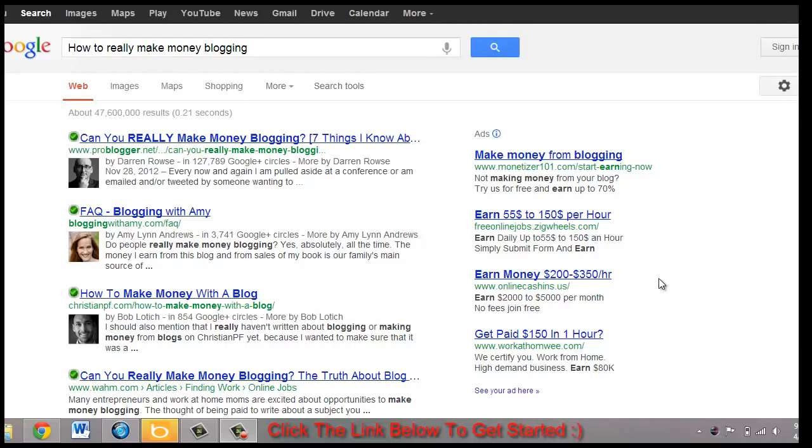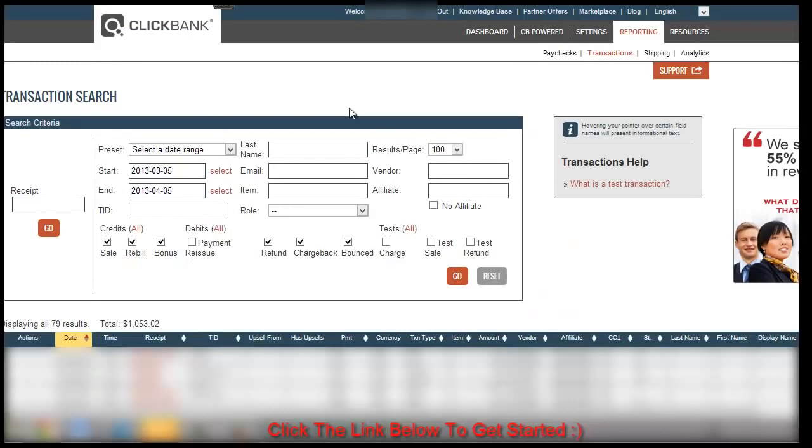Lately there have been some amazing tools and things that you can use to get started right away to make money blogging. But first, before showing you the methods I use, I just want to say that before I applied these methods I wasn't making much. Let me go ahead and show you one of my small accounts — my blog's Clickbank account.